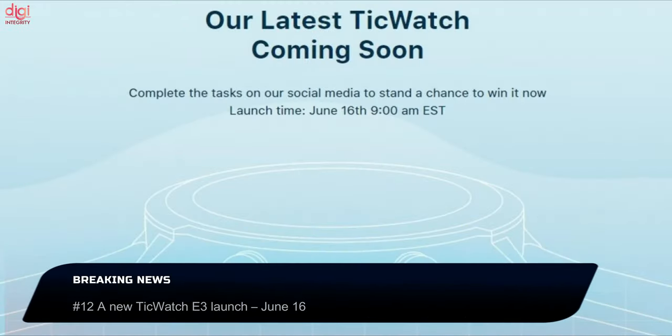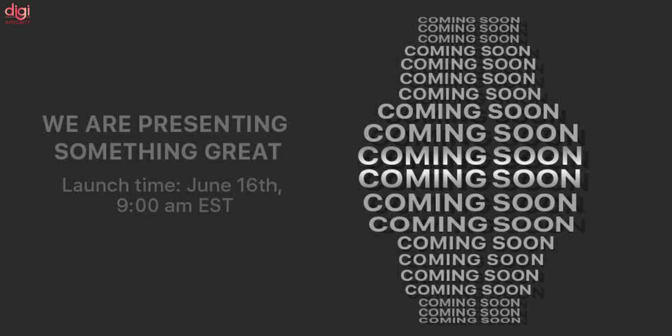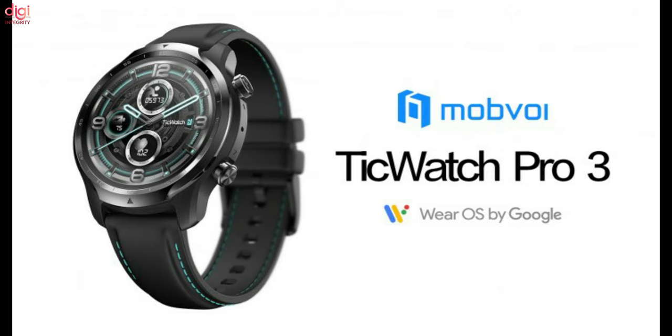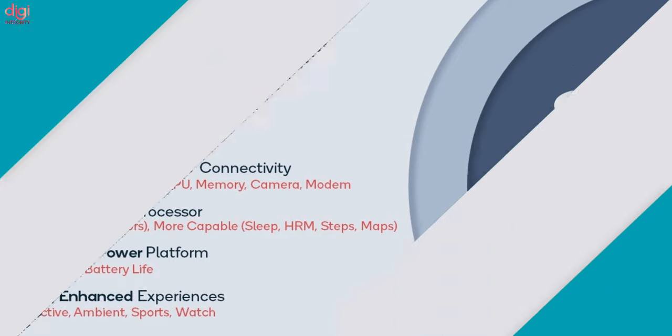Also on June 16th, Mobvoi — the Google-invested company known for its TicWatch line of smartwatches — will launch a new watch. There are speculations that the new watch is the TicWatch E3, a Snapdragon 4100-powered wearable running Wear OS.